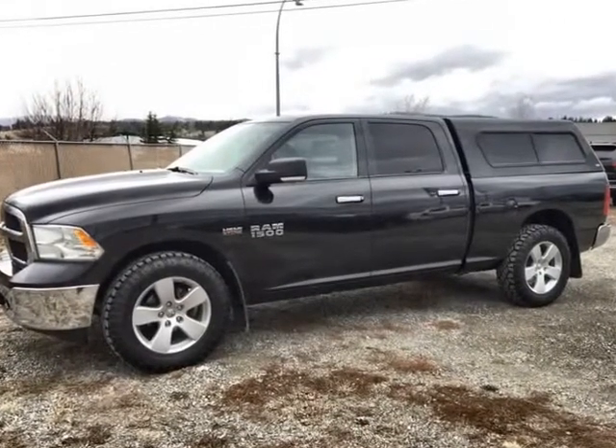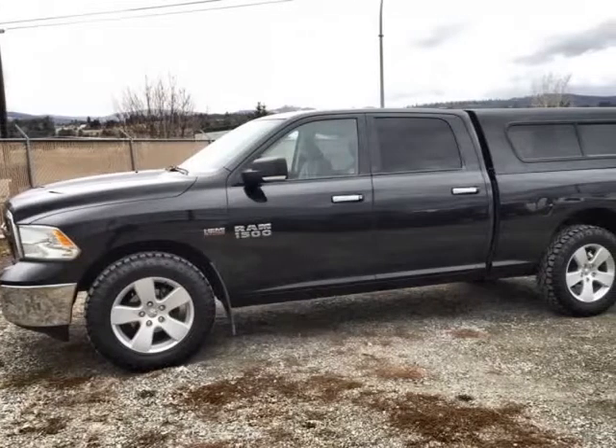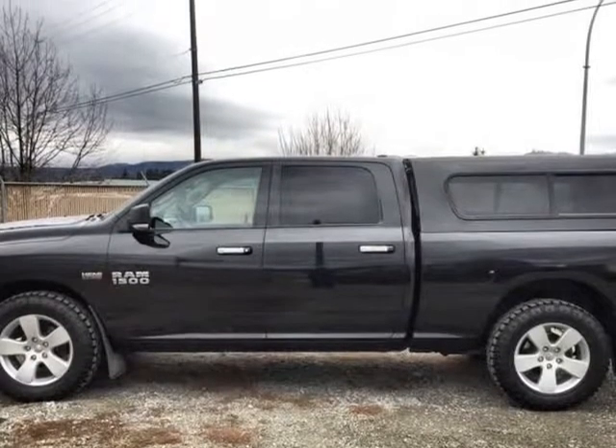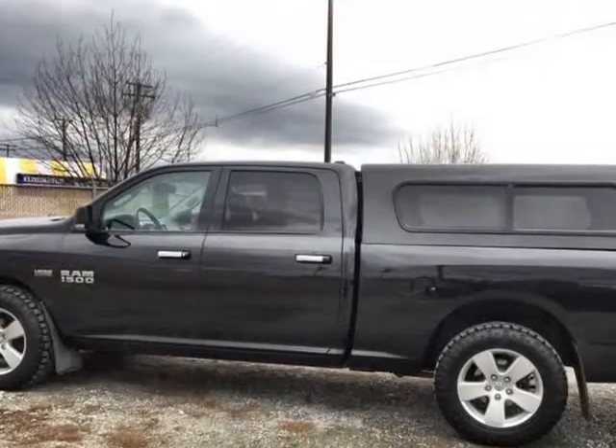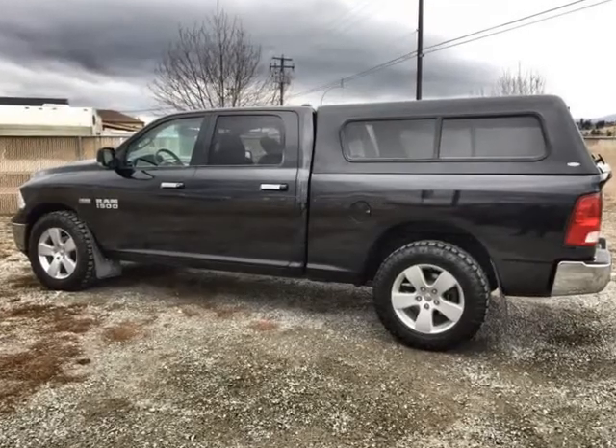Stop by, contact us online, or call us at 1-888-259-7039 to take this great used truck for a test drive. Learn more about the other used vehicles for sale at Cranbrook Dodge — your used truck dealership in Cranbrook, BC. Visit us at cranbrookdodge.v12soft.com.